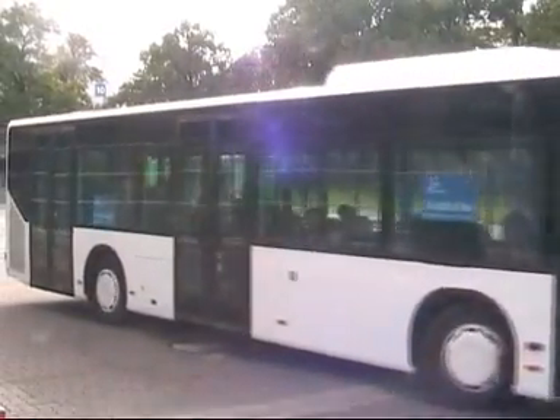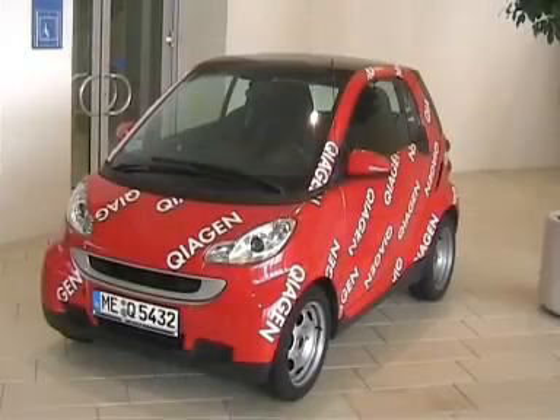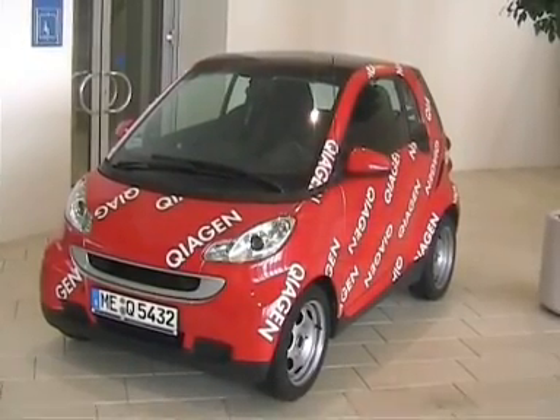When you get to the Messe grounds, they even provide a courtesy bus from the entrance to the Main Hall, or alternatively you can find other forms of transport with or without the promotional branding.